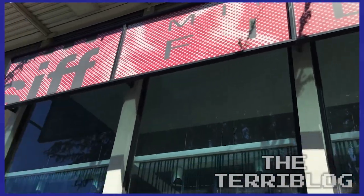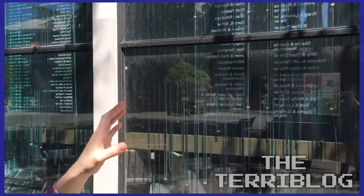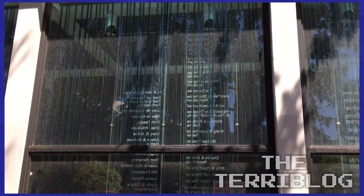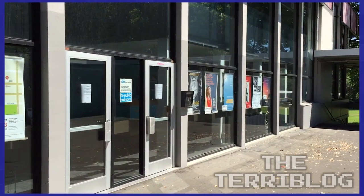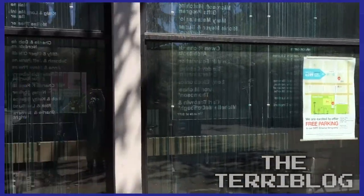This is the SIFF Cinema Film Center — Seattle International Film Festival. It goes on every year, but this is also a movie theater. They have a whole bunch of indie movies from all around the world that they show here, and it's pretty awesome. I saw this Japanese noise band that made a post-apocalyptic movie, and two members of the band were actually here doing live soundtracks. They said we provide earplugs and strongly recommend you use them — it was amazing, a lot of fun.